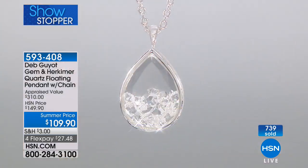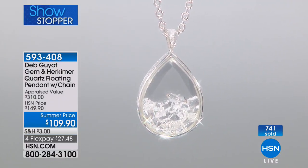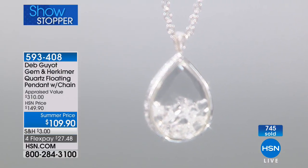Our favorite is the clear — the top choice. The clear goes with everything. Only 100 left in the clear. I love aquamarine a lot too because I love it with blue jeans — so it's hard to go wrong.